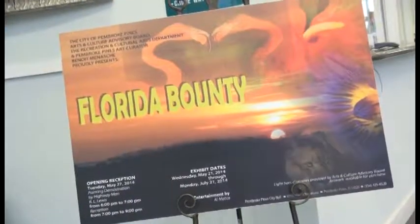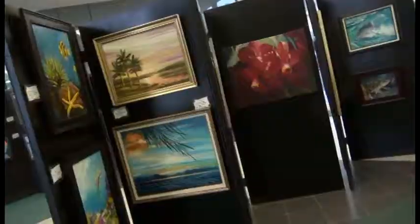Hello, how are you doing? My name is Benoit Menashe. I'm the Curator of Art in Pembroke Pines. This is the Glass Gallery and right now we are having Florida Bounty. It's all about Florida.